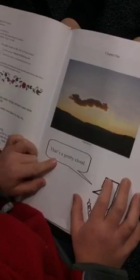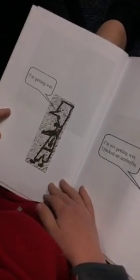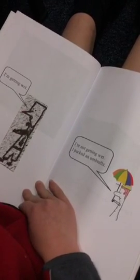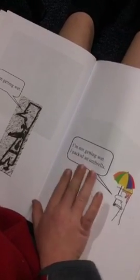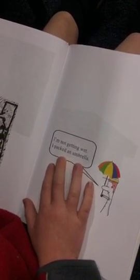He is a pretty cloud. It's getting cloudy. I'm getting wet. I'm not getting wet. I brought an umbrella.